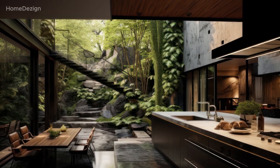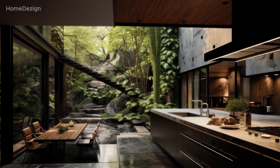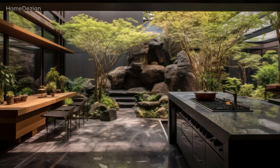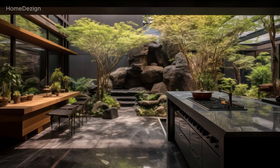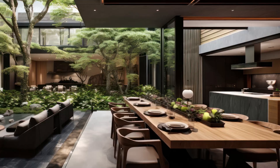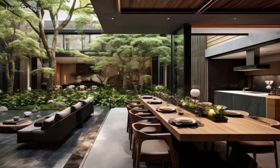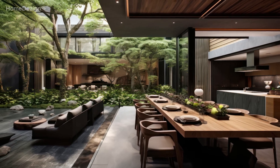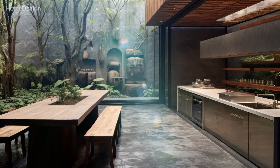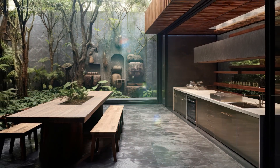Our journey begins with the concept of integrating natural materials into the very fabric of the kitchen. Picture countertops crafted from exquisite stone, bringing the rugged allure of the outdoors into this culinary space. Wood, with its warm and earthy tones, becomes a key player, whether it's in the form of cabinetry, flooring, or even eye-catching accent pieces. This infusion of natural materials not only adds texture and visual interest, but also establishes a connection with the authenticity of the environment.